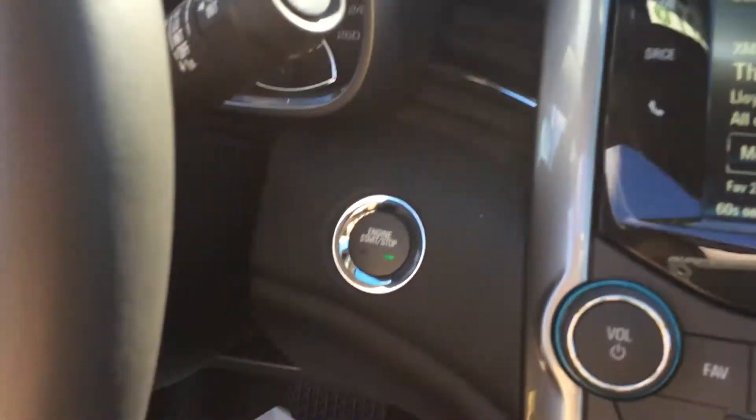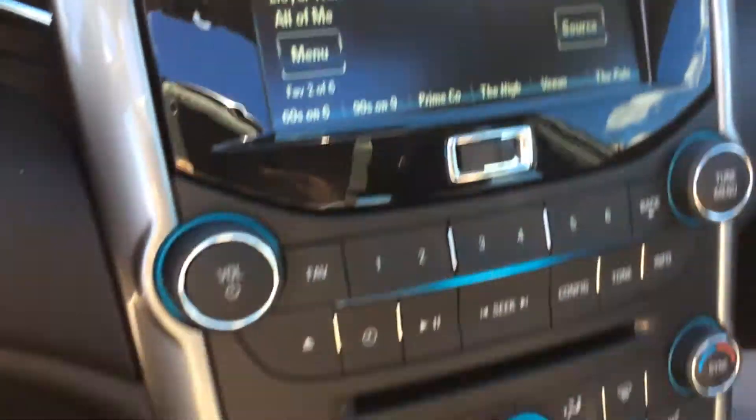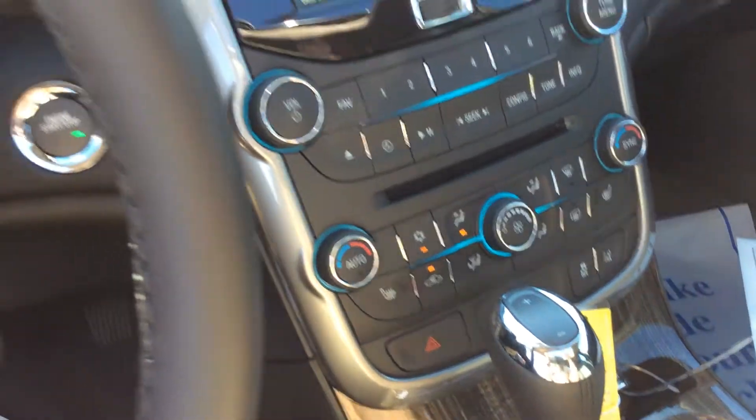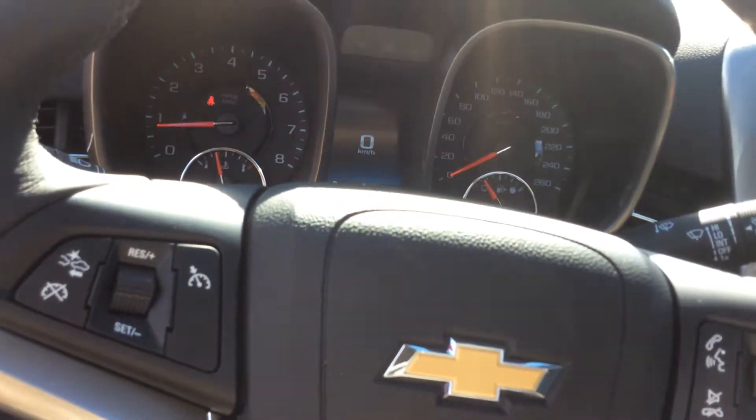It is a push-button start, so we have our engine start button right here to the right of the driver's center — you just need your key in here. I love that feature. You don't actually need to get it out of your purse to get inside.